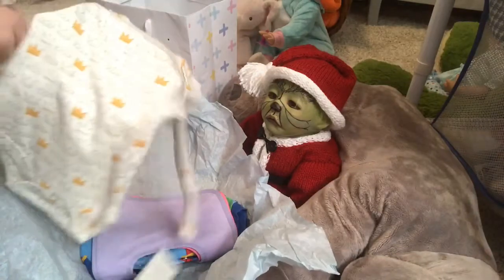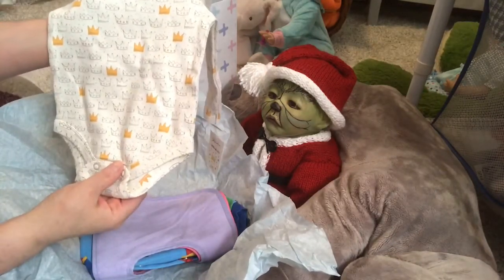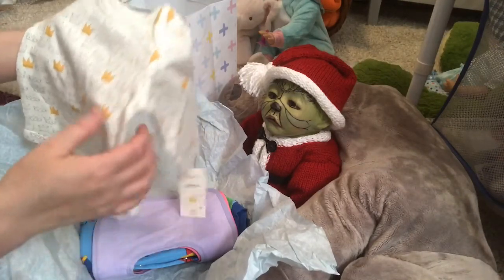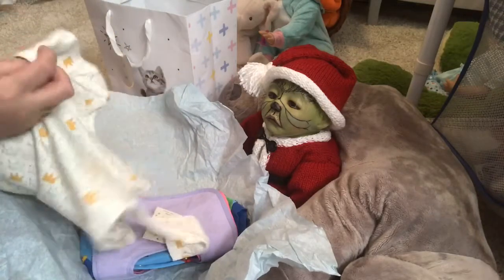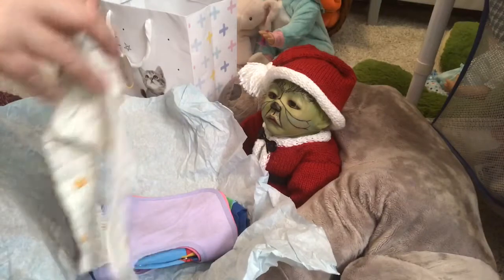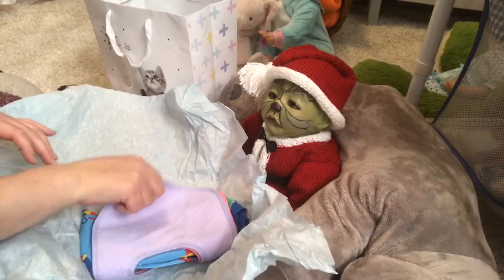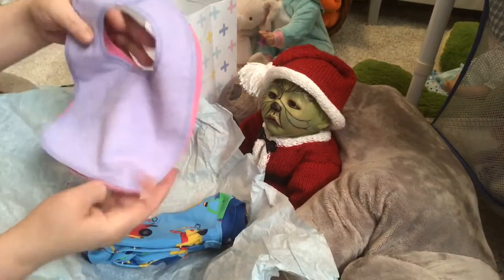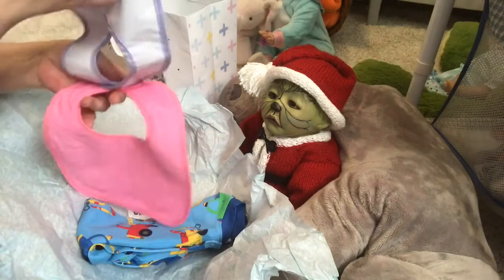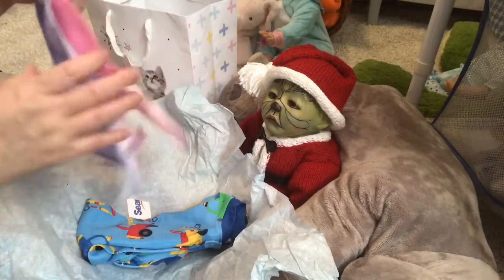Another onesie in cream color with crowns all over it, long sleeves — very sweet. This one's actually kind of unisex, I could use it for boys or girls. Adorable! And two little bibs — purple, my favorite color, and pink. Perfect for the girls.